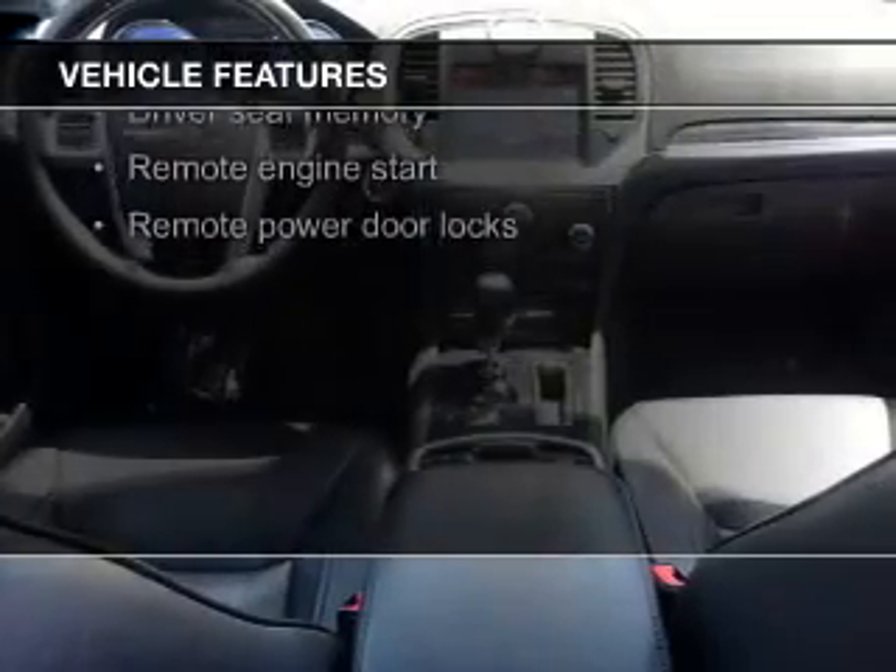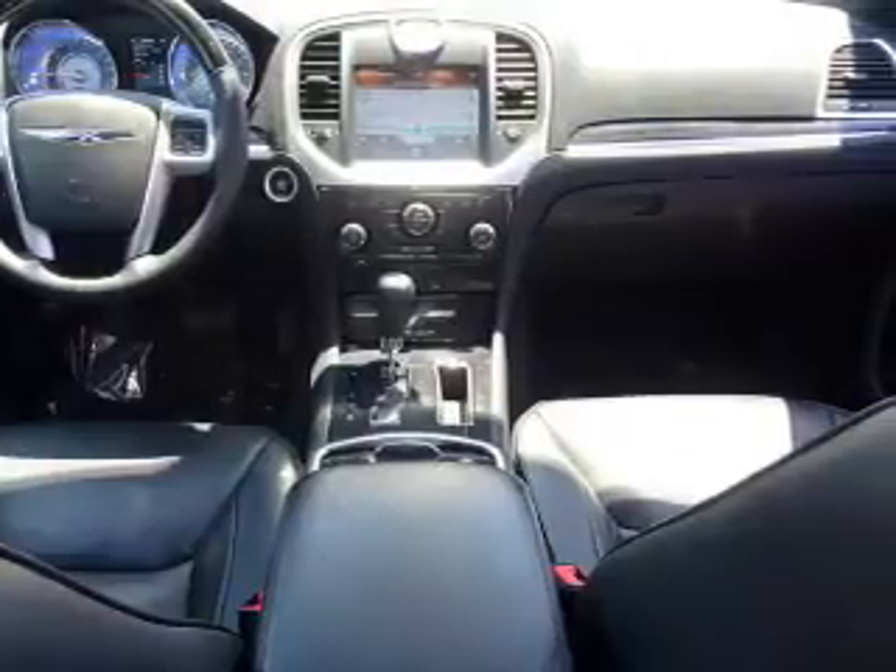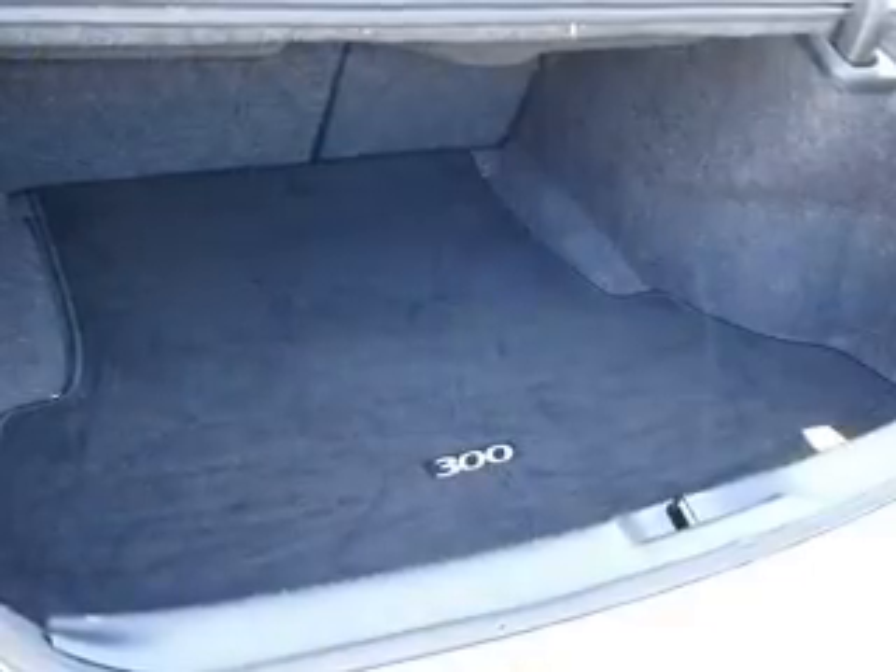A Homelink system, Bluetooth connectivity, Sirius XM satellite radio, digital audio input, remote start, and steering wheel controls.